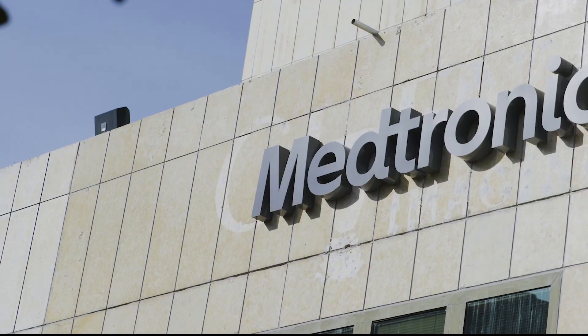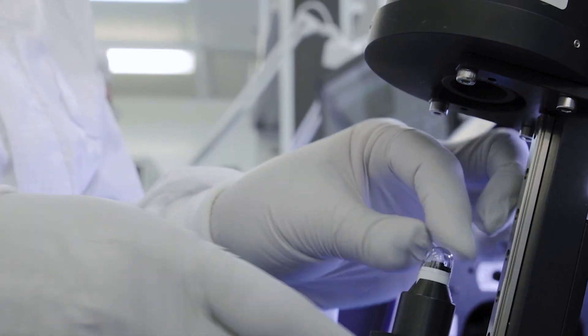Medtronic has not stopped innovating and disrupting over the past 20 years. As Senior Director of Clinical Research and Medical Science, I am proud of the impact PilCam has created, and I know after 20 years, this is just the beginning.